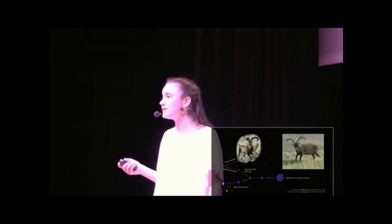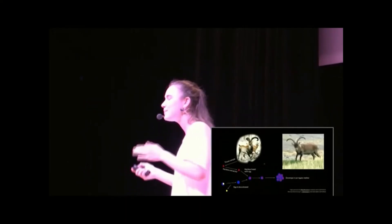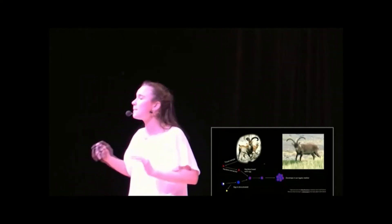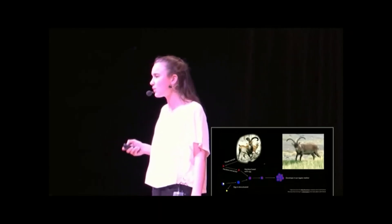De-extinction is closer than ever. In 2003, a team of French and Spanish scientists attempted to clone the Pyrenean Ibex. The clone was born and lived ten minutes, dying due to health complications. Now, ten minutes may not sound like a lot, but that was 15 years ago. Our technology since then has become much more advanced, and so we really need to start thinking about if we want to follow through with it.